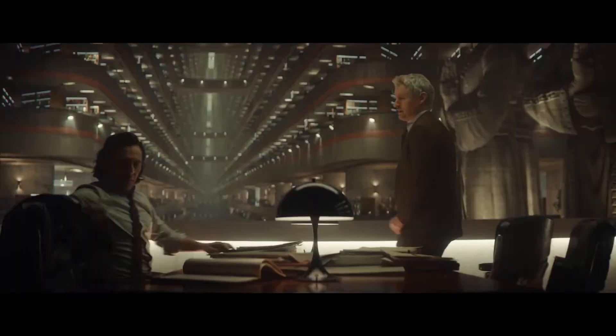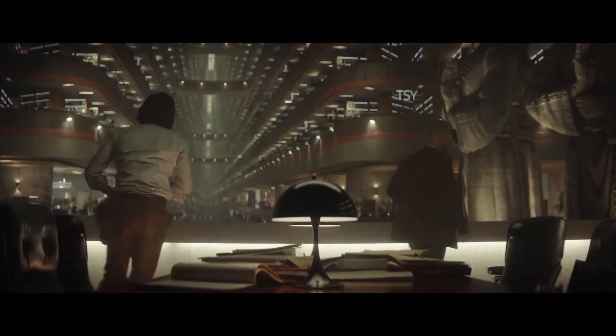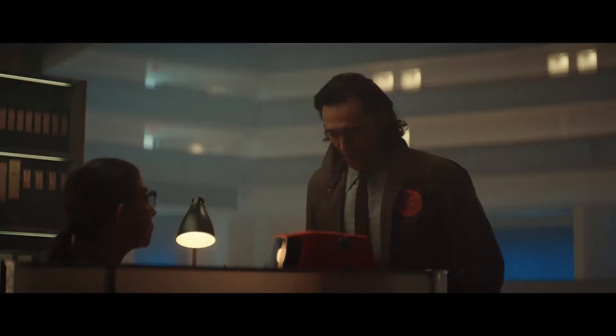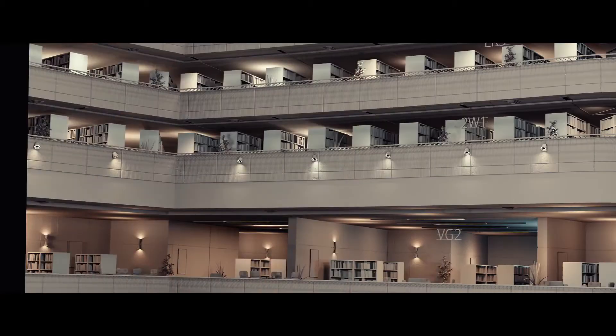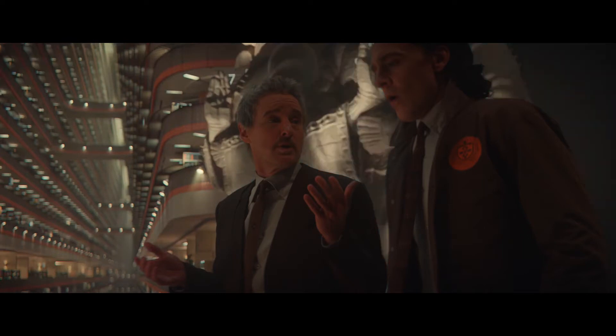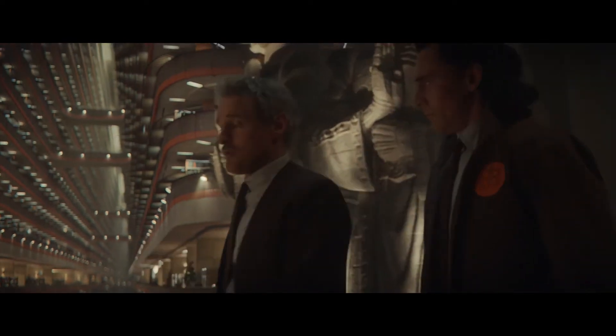Another place where we see that immense detail is at the archives at the TVA. What kind of work goes into filling out that space? The archives are really interesting. Production actually filmed in a real hotel in Atlanta, and the archives were sort of an extension of that. That's a good example of digital set extensions, where we started with a real place, but the real place wasn't as large and didn't create this kind of infinite archive feel. But it did give us a really good guide as to what the architecture and palette of the space would be, so we were able to build something much larger and more infinite looking based on that real-world practical photography.